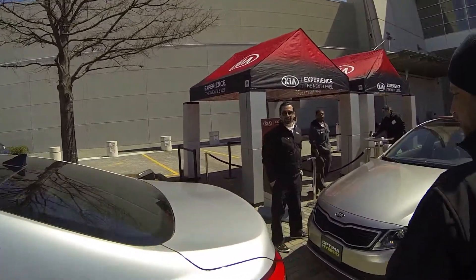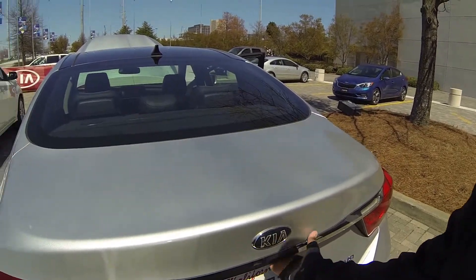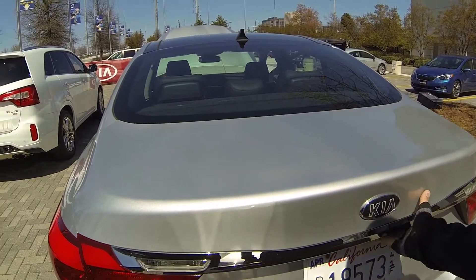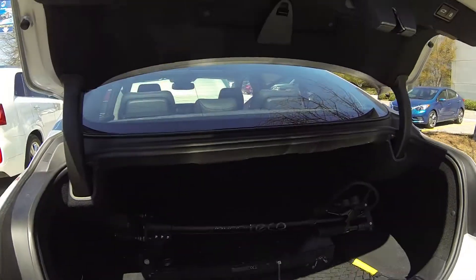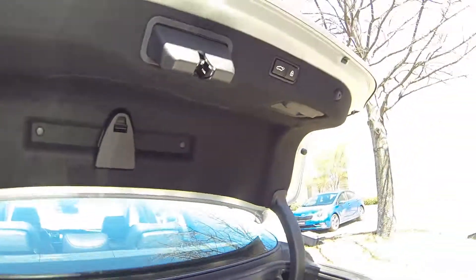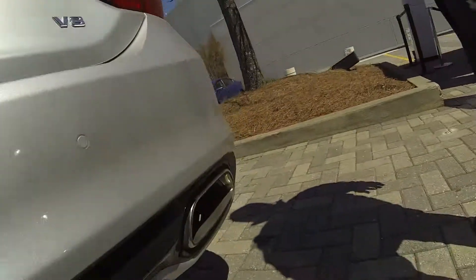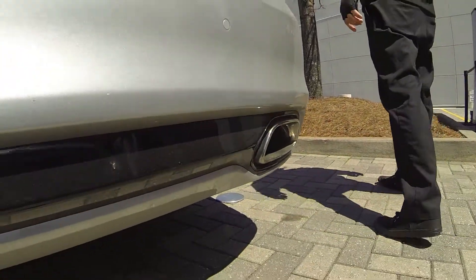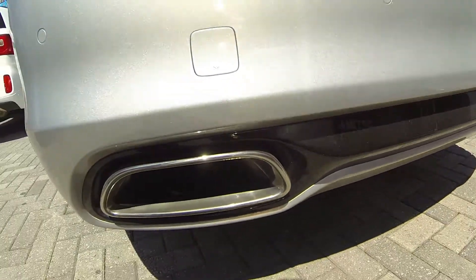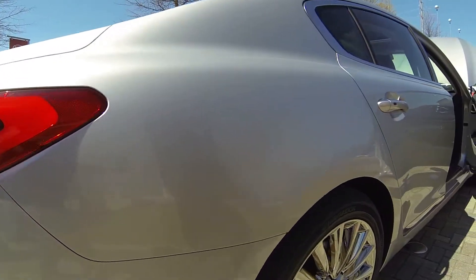As we wrap around to the back, of course we're going to have a rear backup camera. We do have the auto trunk release — quite a bit of cargo room back here. There's a one-touch button for the trunk to open as well. Dual exhaust, and if you notice, we have the chrome accents here on the side as well.